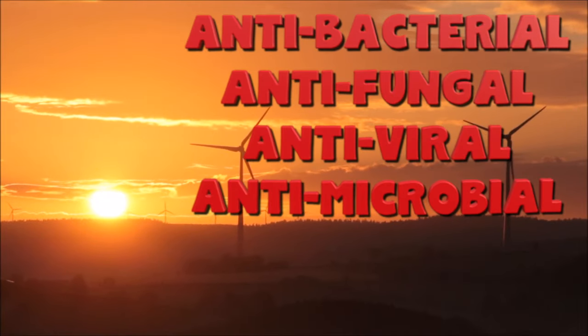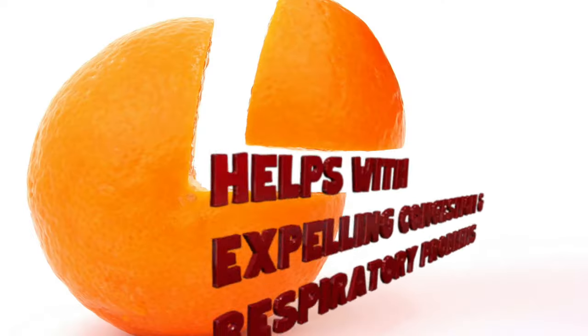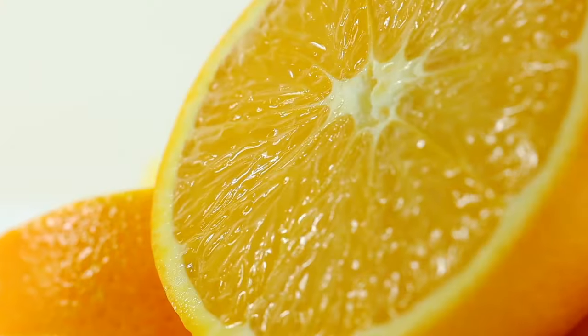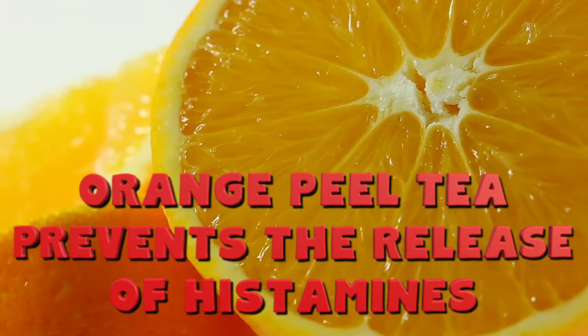It's an antibacterial, antifungal, antiviral, and even an antimicrobial agent. It's supposed to help with various lung functions, including bronchitis. Orange peel tea contains agents that prevent the release of histamines and thus helps you prevent allergic reactions.